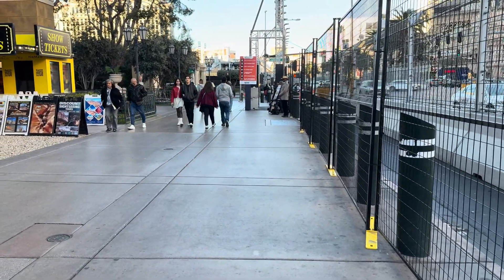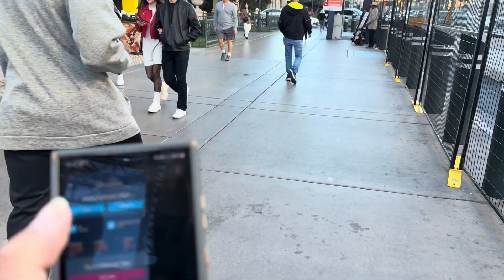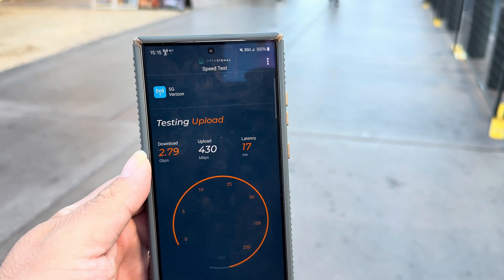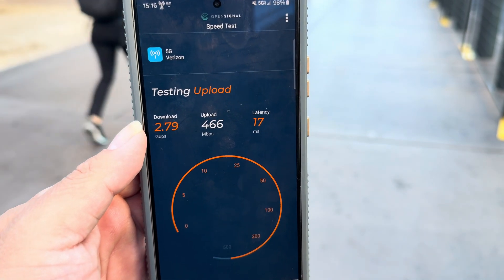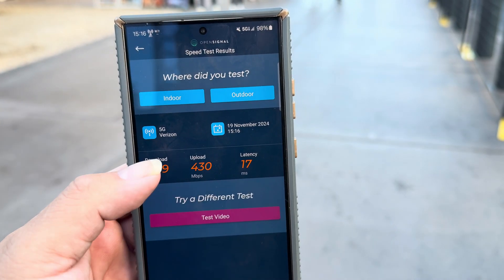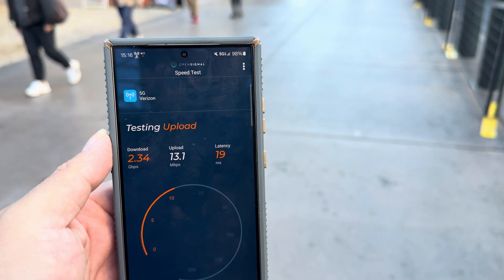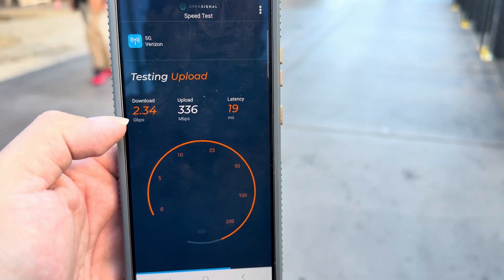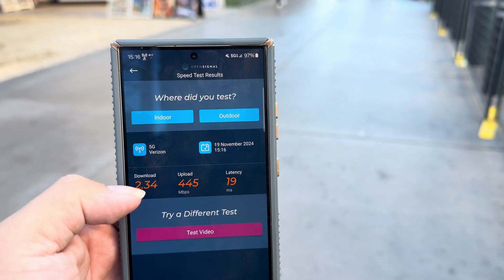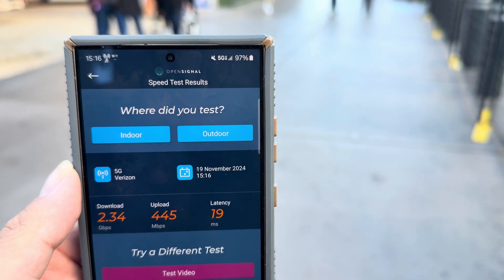All right, we'll test it on their own app too — Open Signal. Speed test. The download finishes really fast — on their app it says 2.79 gigs down with a 17 ping and the upload shows 430. Let's test this again. We're looking at 2.34 gigs on the down and 445 up with a 19 millisecond ping. This is on the Open Signal app.